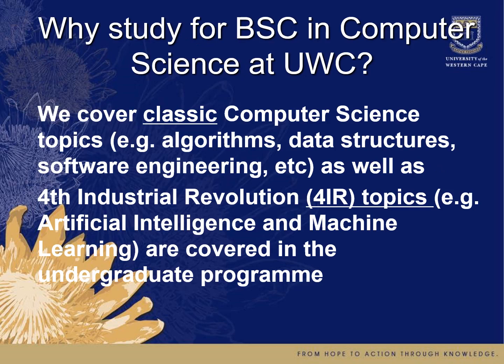So why study for a BSc in computer science at UWC? Well, we cover the classic computer science topics such as algorithms, data structures, software engineering, and many others, as well as fourth industrial revolution topics — the newer areas like artificial intelligence and machine learning. These are covered in both our undergraduate and postgraduate programs.